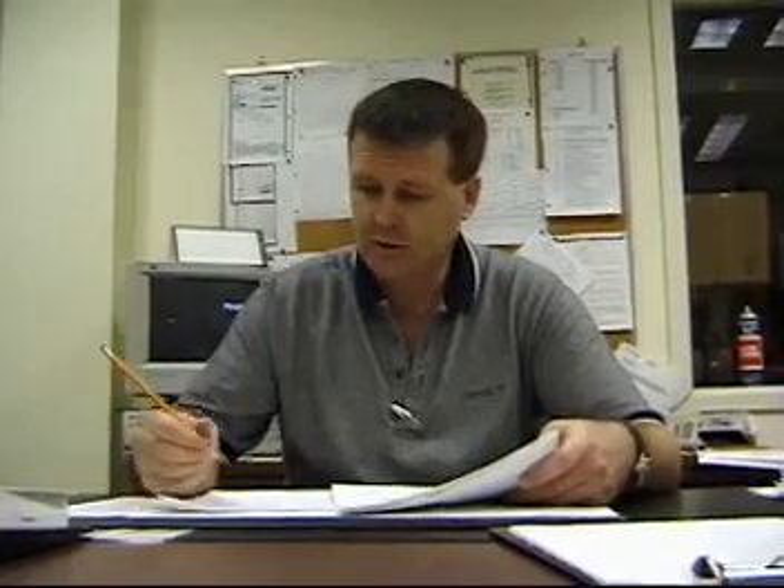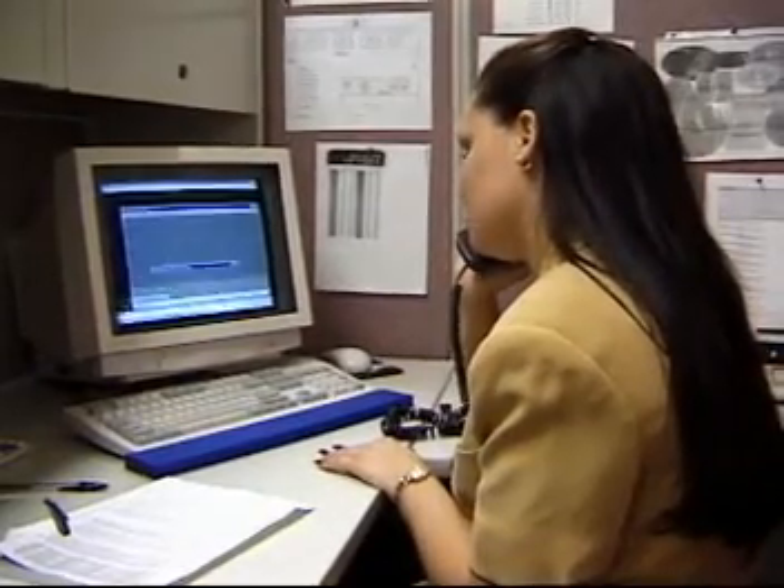Accurate record-keeping is essential. Clerks usually sit for long periods, using telephones and computers during a 40-hour week.